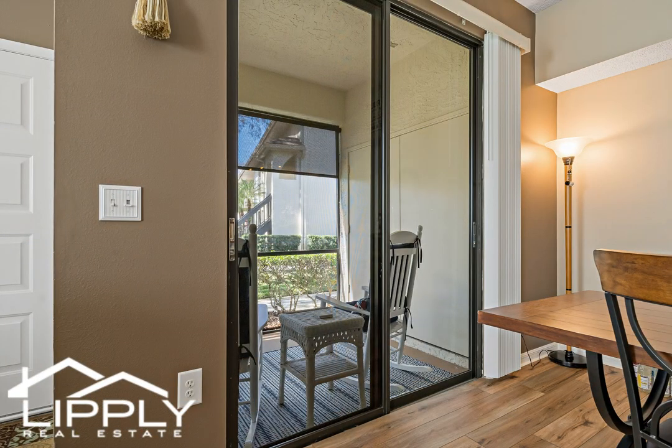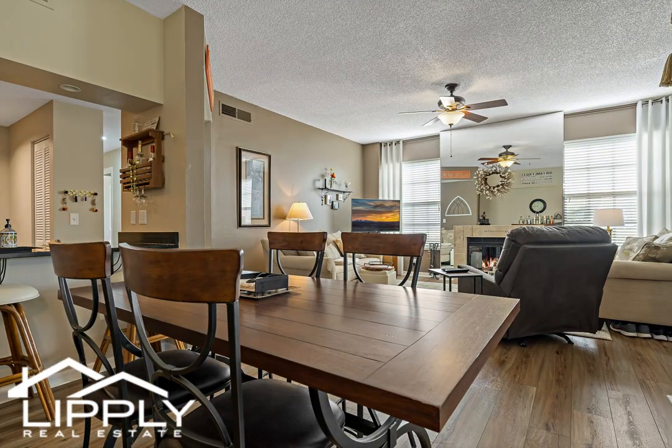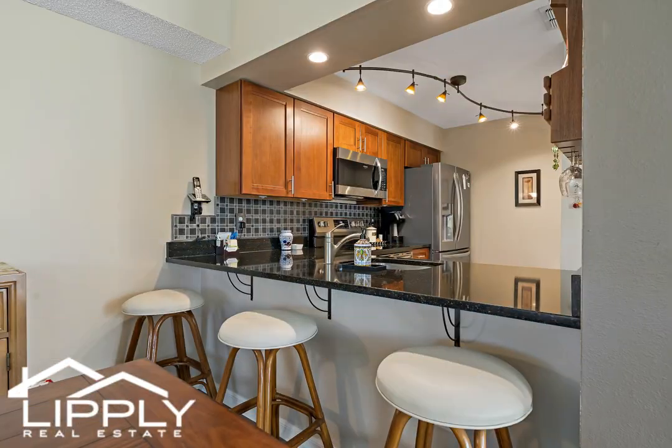The open concept living and dining areas create a welcoming atmosphere perfect for entertaining guests or enjoying quiet evenings at home. Enjoy a beautiful pond view from the windows alongside the fireplace as well as from both bedrooms.